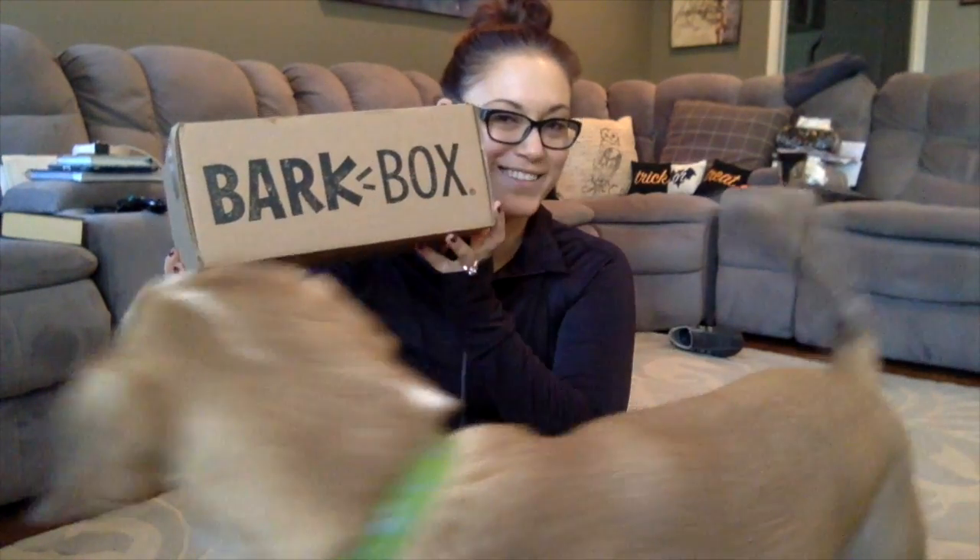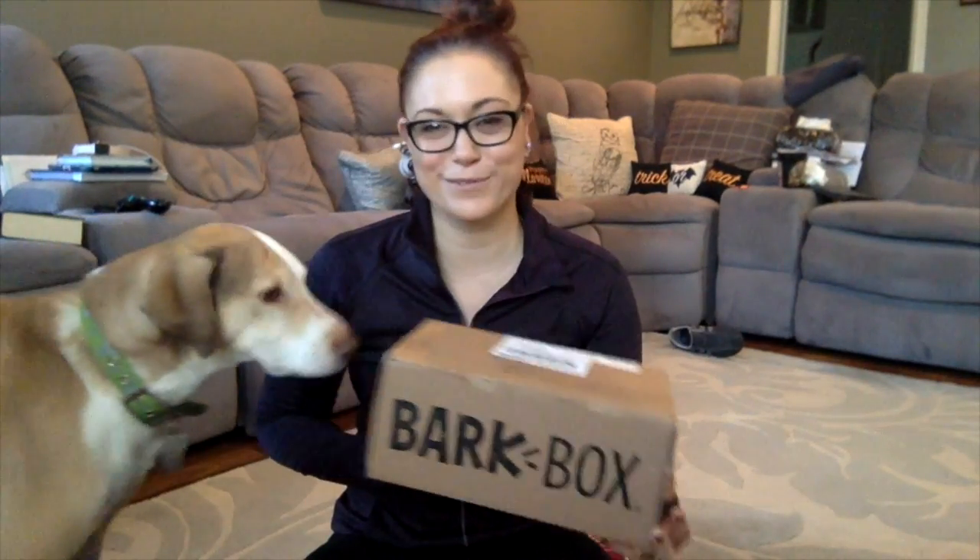Hi everyone, welcome back to my channel. So today I have another unboxing video for you. Today we are doing the October 2017 BarkBox, which is obviously for Glimrider.